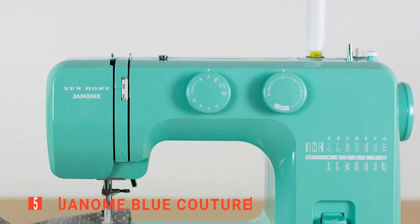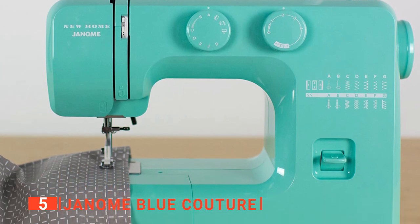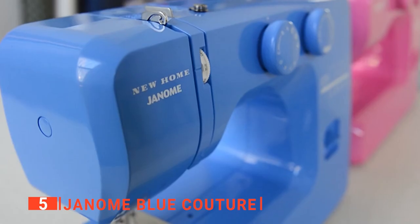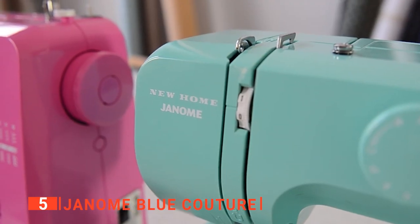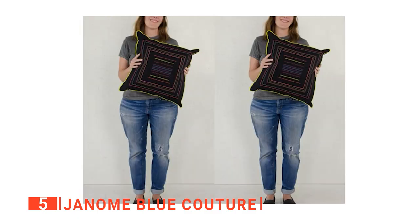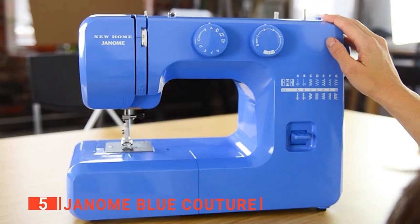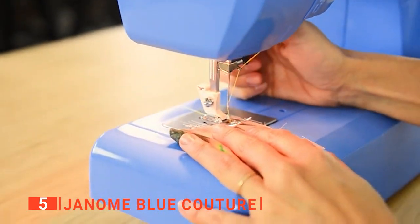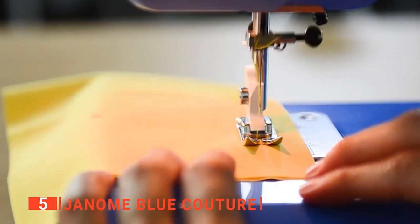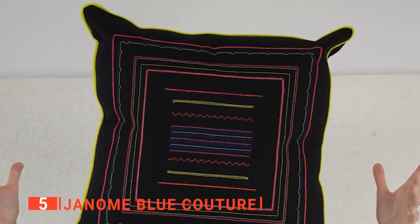The fifth product on our list is the Janome Blue Couture. You'll love this bluish sewing machine that weighs 12 pounds and has a dimension of 16 x 7 x 12 inches. This portable sewing machine is one of the easiest-to-use sewing machines in the world, with a well-detailed and easy-to-understand manual that also has a video tutorial for beginners. The Janome is the best gift you can give to a beginner, as anyone can easily find their way around it.